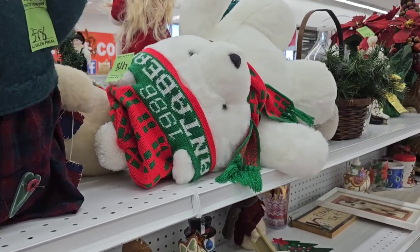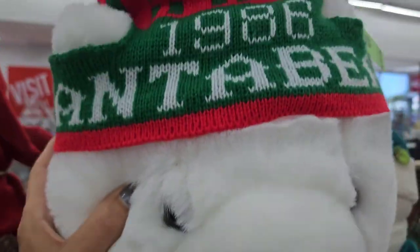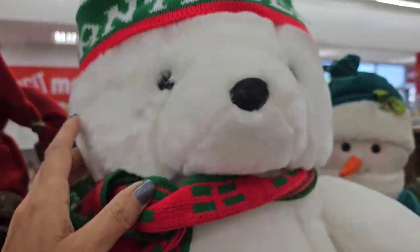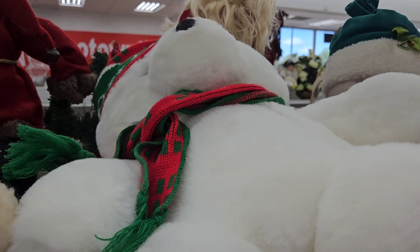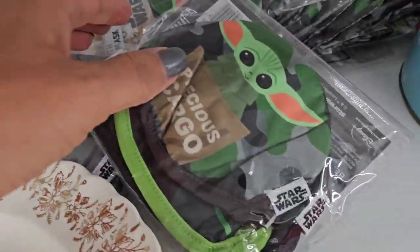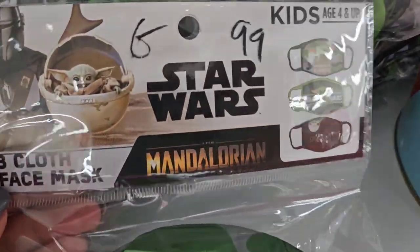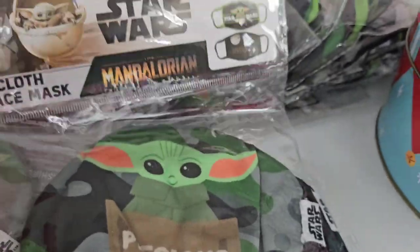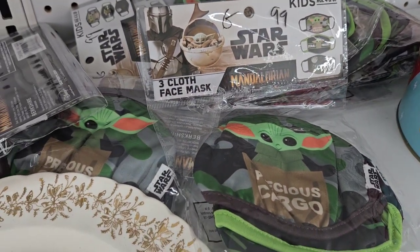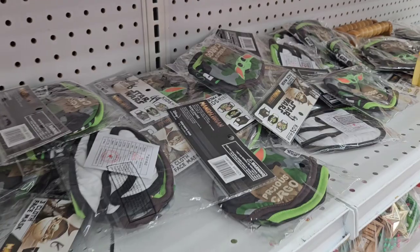See that teddy bear? I remember my mom buying these - this is 1986. Do you guys see all of these? They're Baby Yoda - these are Star Wars kids masks. Oh my gosh, they have a whole bunch of them; they go the whole way down the shelf. They're everywhere.